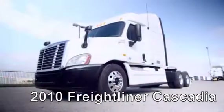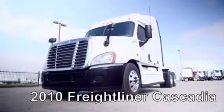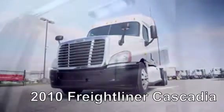It features air ride suspension, air slide fifth wheel, dual 80-gallon fuel tanks, six brand-new aluminum rims, and 10 brand-new virgin 22.5-inch Michelin tires.